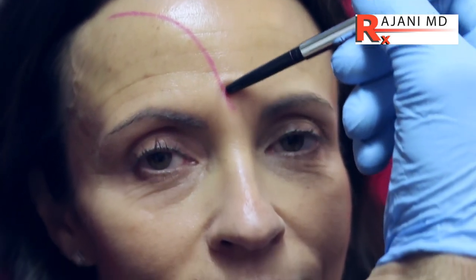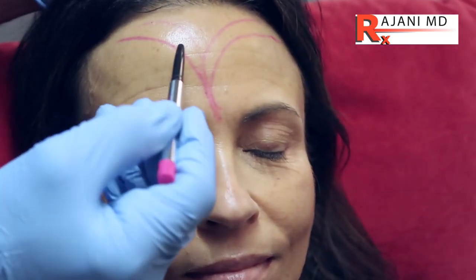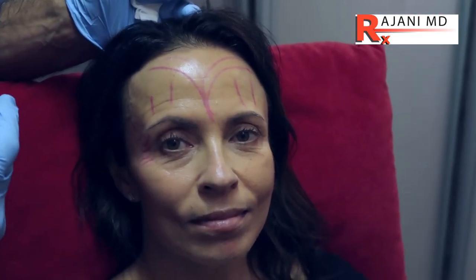The frontalis divides separately on everyone, but it comes up like this and divides here — sometimes it divides much higher up, to where we have to treat the center. The point is, the only thing the forehead muscle does is lift, so when we treat it, the only thing that can happen is it falls. Even if we do a lateral brow lift here, that will lift the lateral depending on the orbicularis oculi muscle strength.